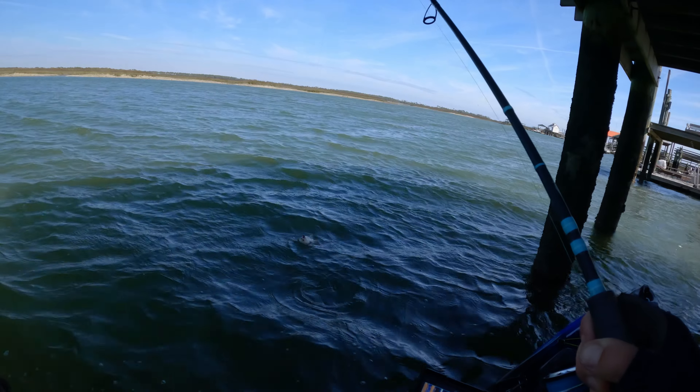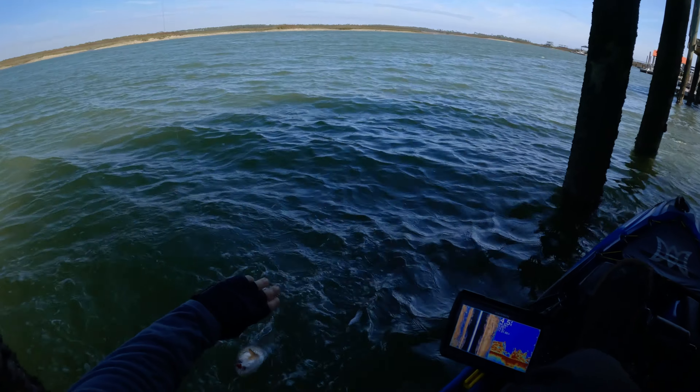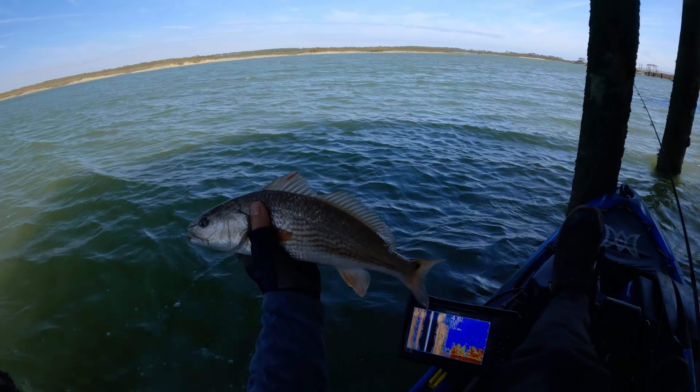Red - yeah, this one's a red. Not a bad one. Good small keeper, probably 17 to 18 inches. I'll call it 18.